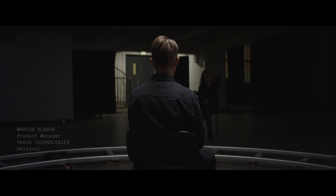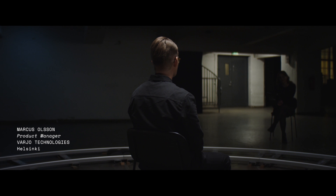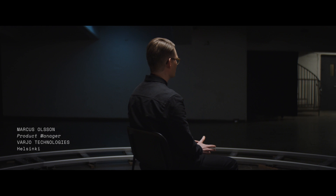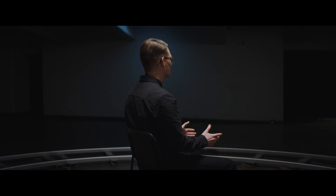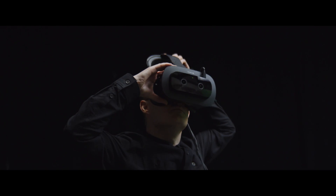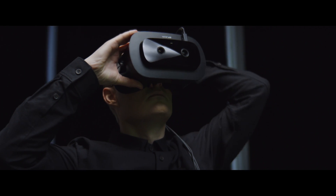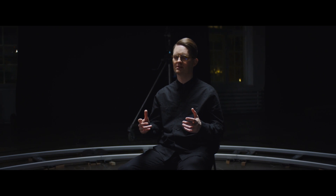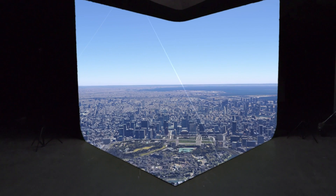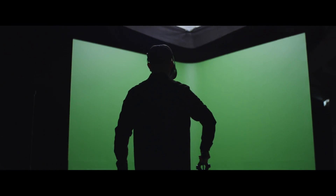ChromaKey is a technology commonly used in the film industry to replace the background behind an actor. We use ChromaKey to define what's real and what's virtual in what we see around us. Today we're proud to showcase the world's first real-time ChromaKey compositing on various mixed reality devices, which means that we can control every pixel that the user sees. We can basically reprogram reality in real-time.